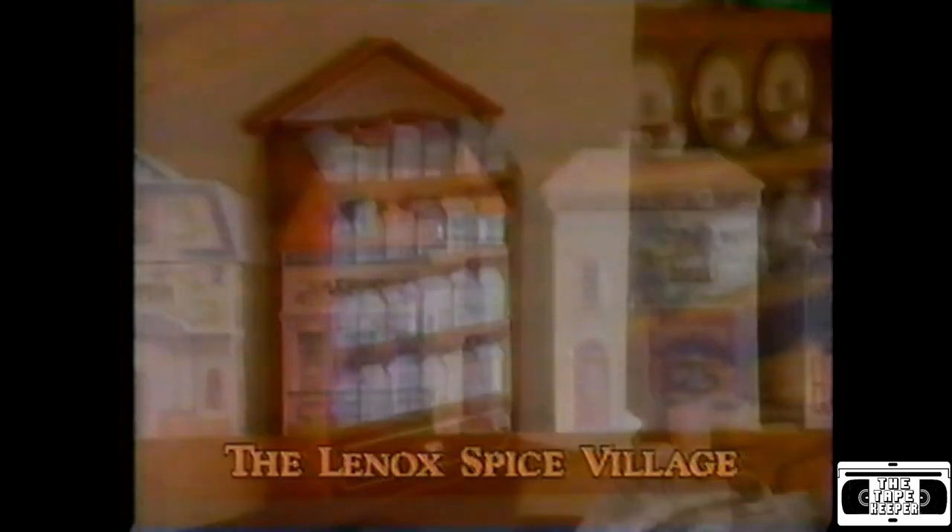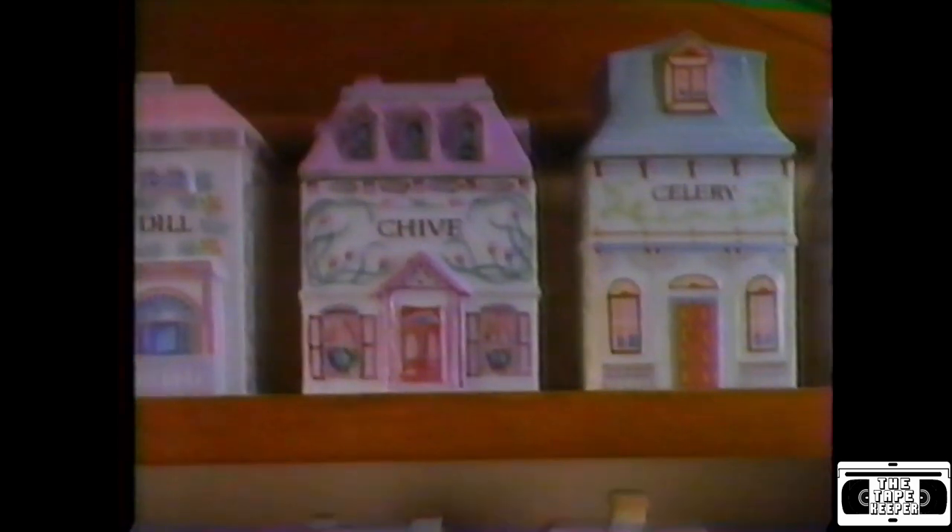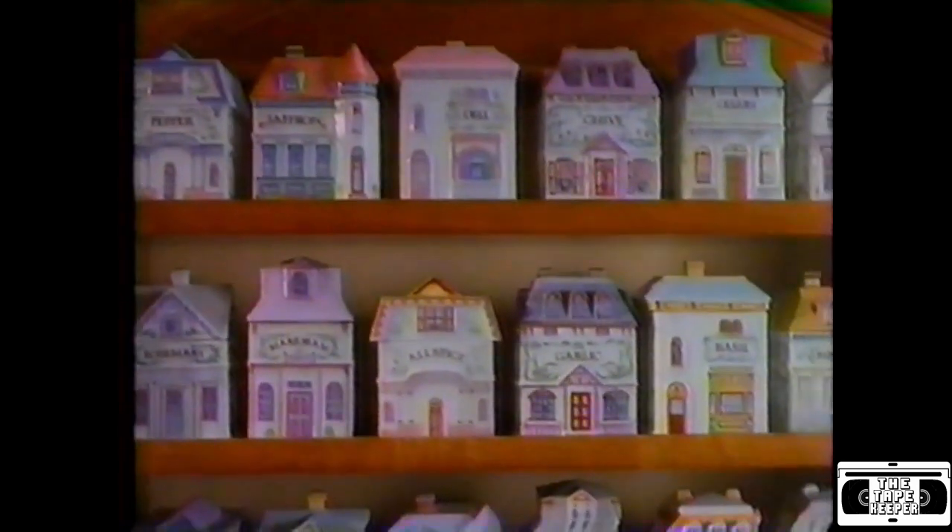Today, Lennox recaptures the charm of an old-fashioned country village and the craftsmanship of an earlier time in the Lennox Spice Village — a new collection of 24 fine porcelain spice jars, each an old-fashioned miniature house.